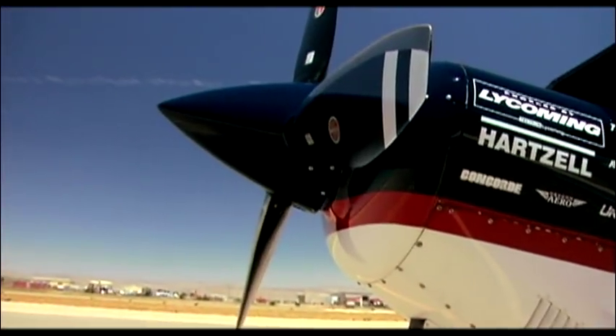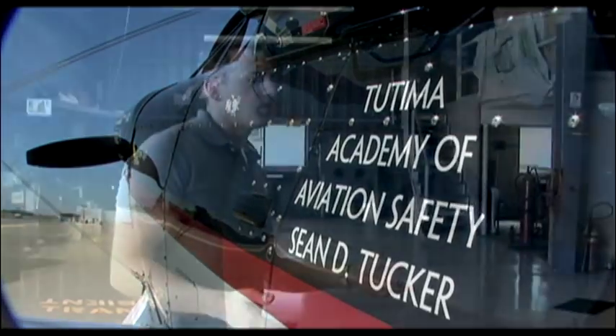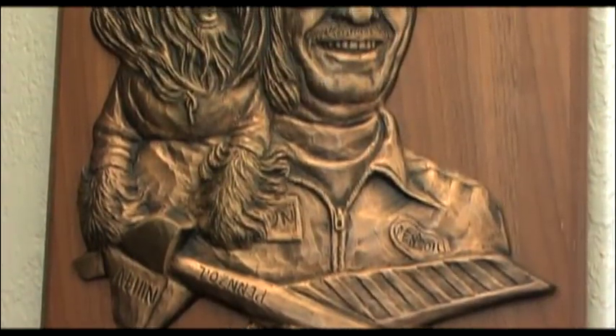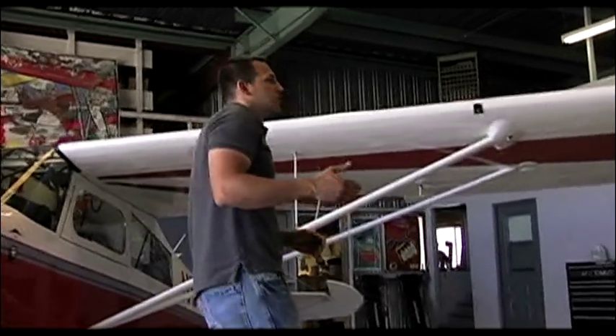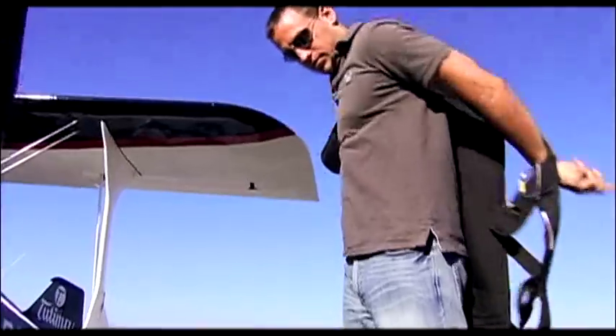You don't just climb in the Pitts Special and go — you need some quality training. For that, we came to the best. We're at the world's premier precision flight training school: the Tutima Academy of Aviation Safety in King City, California. What makes Tutima the best? For starters, their president and founder is none other than air show legend Sean D. Tucker. In 2003, the Smithsonian Air and Space Museum named Sean one of the top 25 living legends of aviation — an honor he shares with icons like General Chuck Yeager, John Glenn, and Neil Armstrong. The Tutima Academy offers training from basic to advanced aerobatic competition, and from stall-spin recognition to formation aerobatic flight.